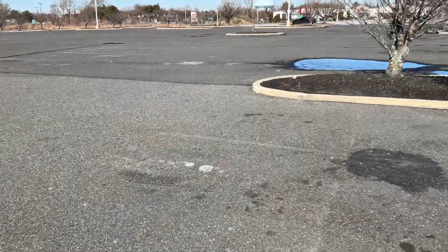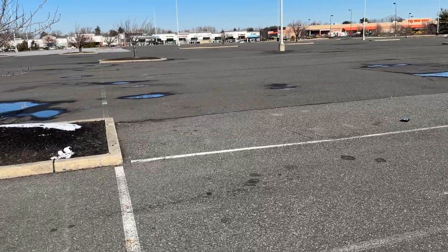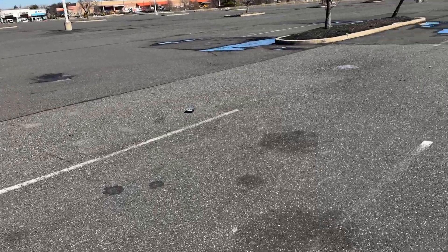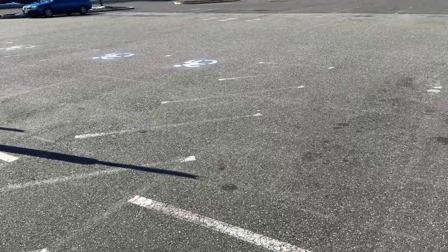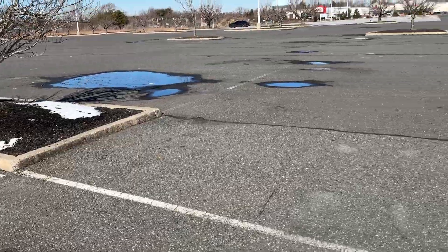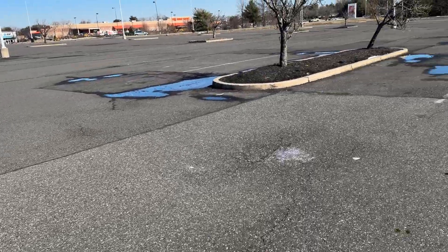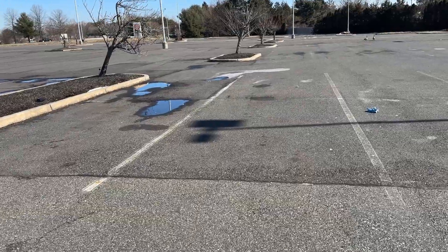So we went to our client, approached them on doing the project a different way, and they accepted our scope. As you can see, eight years later there are no cracks in the asphalt, everything's perfect, there are no ruts. The rest of this parking lot that was milled and paved has ruts and puddles everywhere, and cracks.